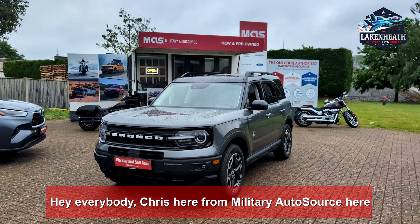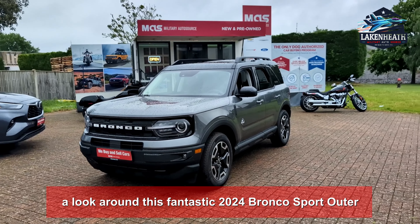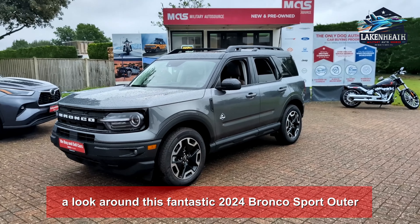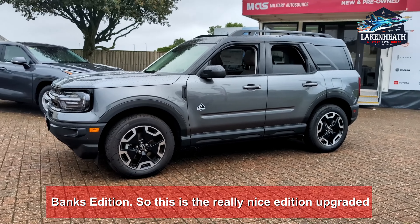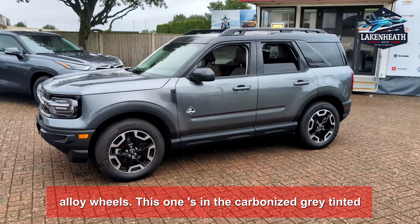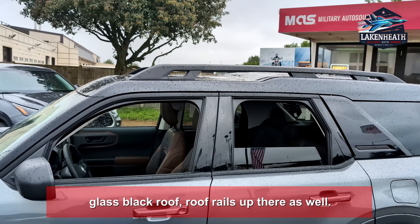Hey everybody, Chris here from Military Source at the Lake Heath Commissary. Today we're taking a look around this fantastic 2024 Bronco Sport Outer Banks Edition. This is the really nice upgraded edition with alloy wheels, carbonized gray color, tinted glass, and a black roof.